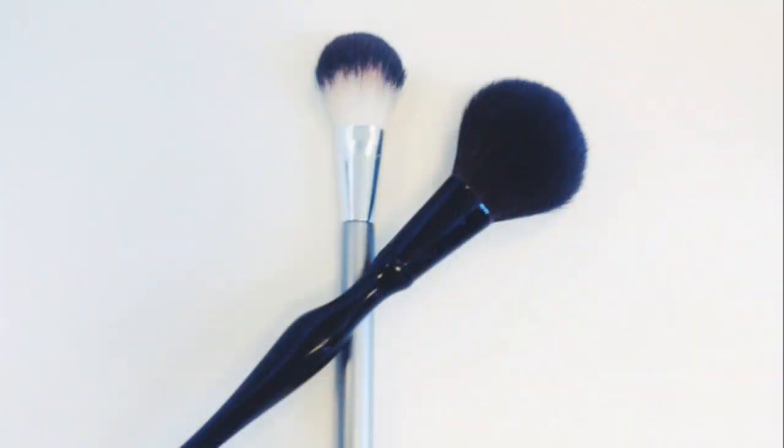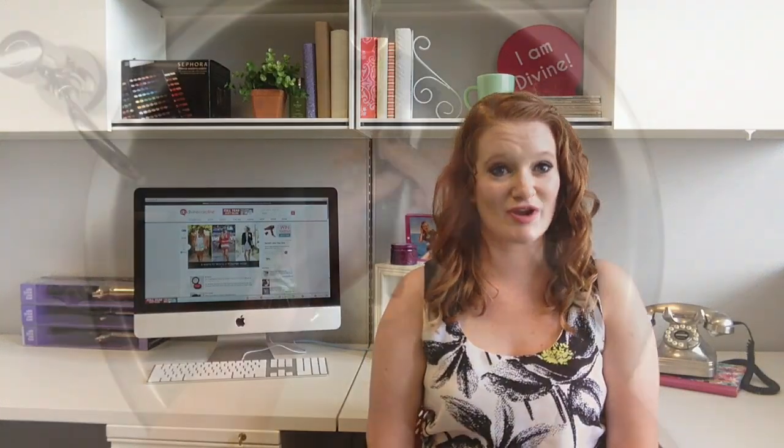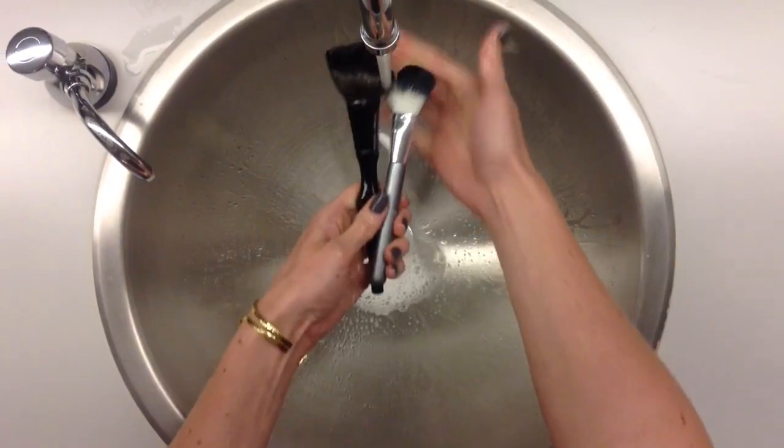When it comes to makeup brushes, really splurge, because your makeup will only look as good as the tools you use, and once you buy them, luckily you'll have them for years to come. Make sure you take care of your brushes and wash them regularly so they stay looking good and they're worth the investment.